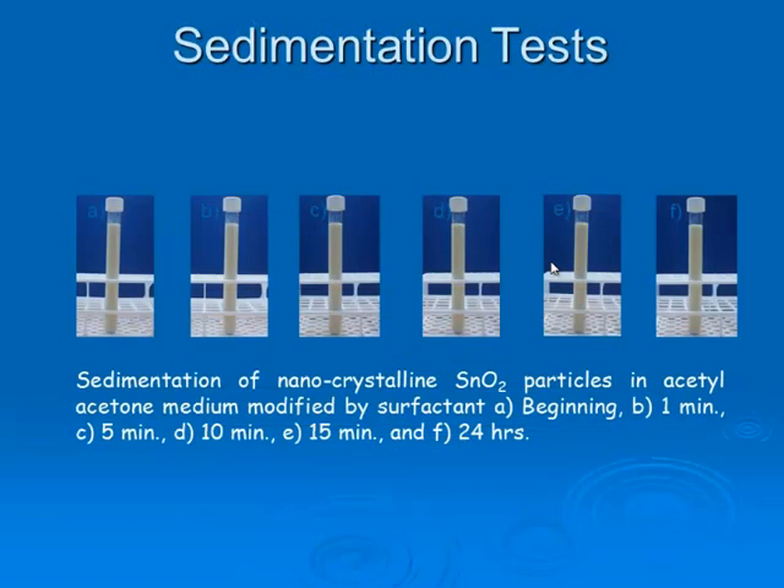Now, the sedimentation test. Sedimentation is very important in the electrophoretic deposition coating process, because while coating is occurring, we have to prevent particle sedimentation. By using tin dioxide in an acetyl acetone medium, we reached a very good suspension. We also added a surfactant — iodine — and by doing so, we created highly surface-charged particles, which prevents sedimentation.